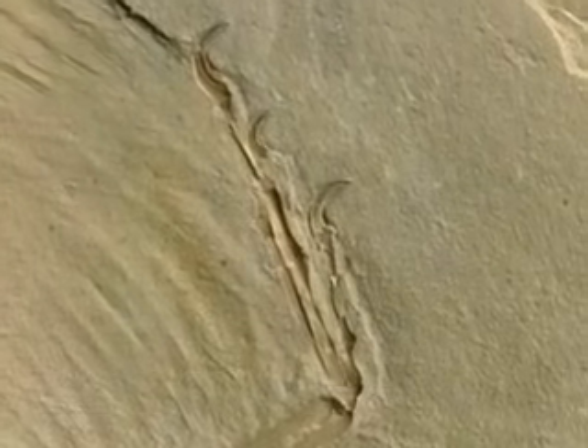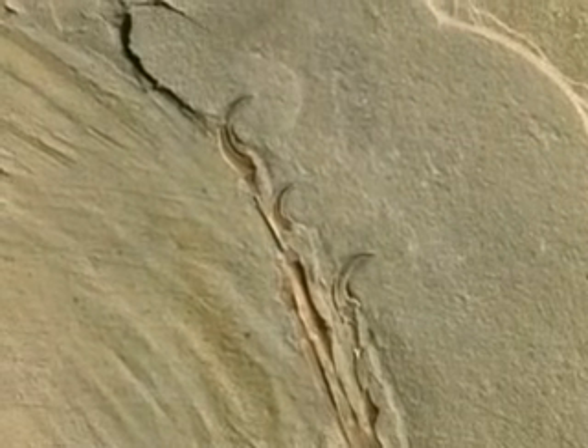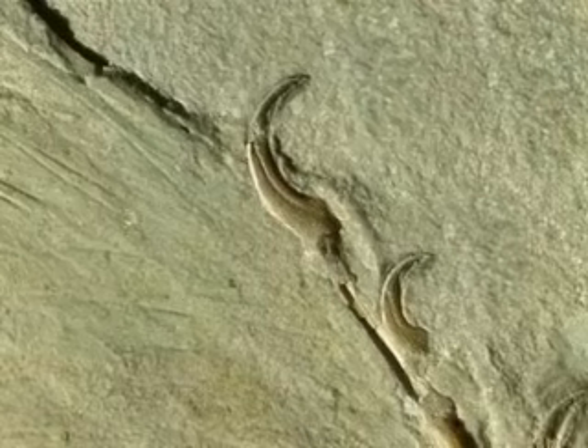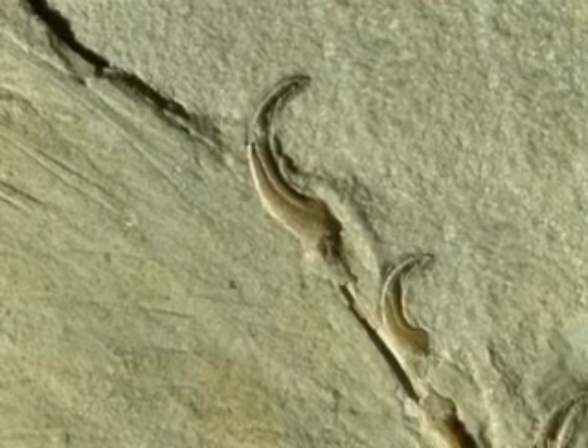Archaeopteryx was certainly well equipped for climbing, for its wings still carried three fingers, each ending with a hooked claw, ideal for clinging onto twigs. And there are birds today with very similar ones that give a clear hint as to how it might have used them.